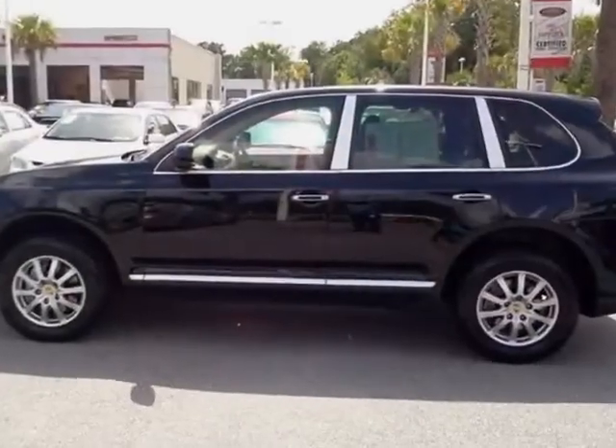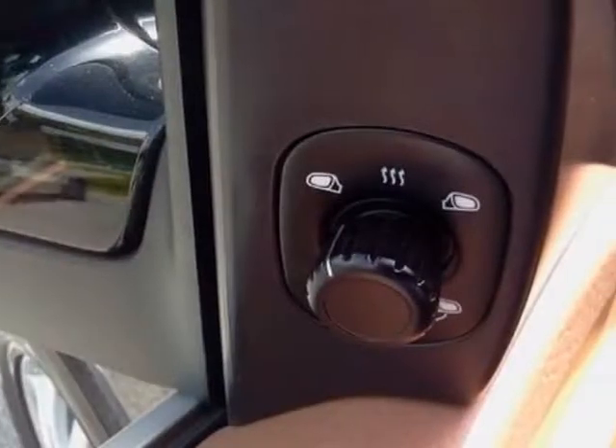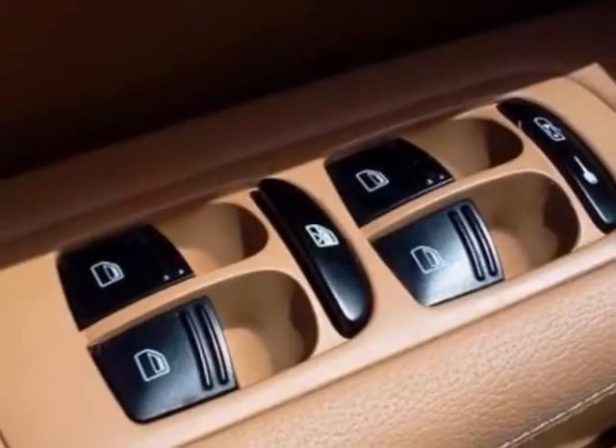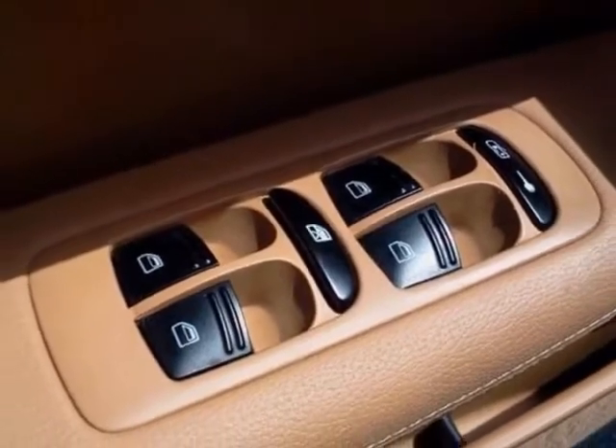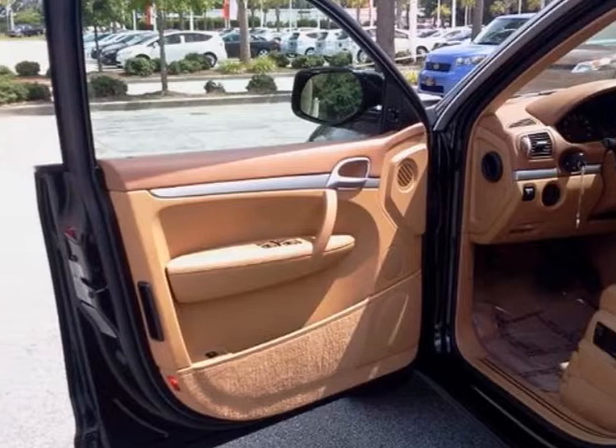This Cayenne boasts a 3.6 liter engine and has a 6-speed automatic transmission. Additional options for this vehicle include power driver's seat, navigation system, tow package, driver airbag and side curtain airbags.